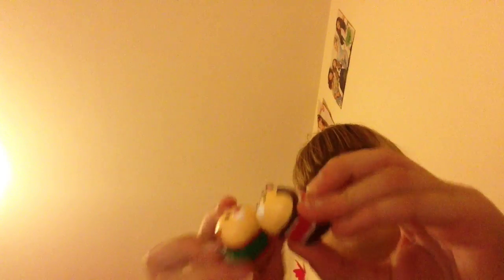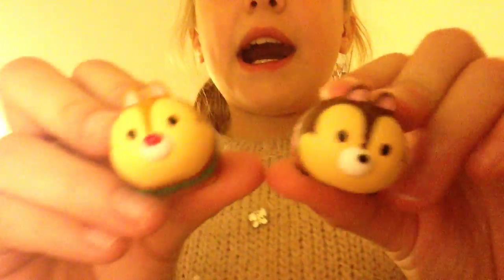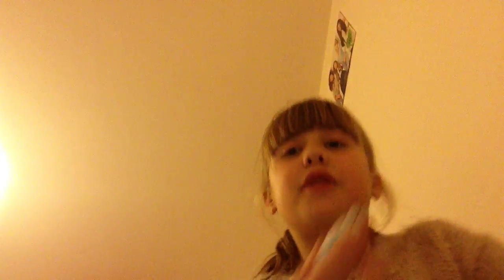Next we have got Chip and Dale, which have got Christmas stuff on, from Mickey Mouse Clubhouse — they're quite cute. Now we have got the White Rabbit from Alice in Wonderland. He's fluffy as well and he's got those little ears.